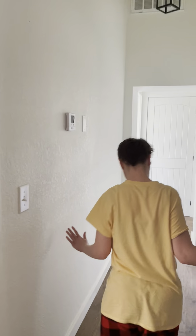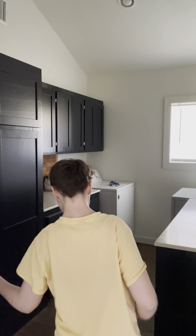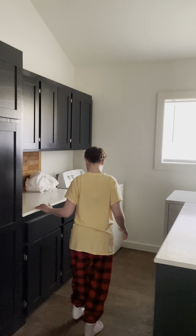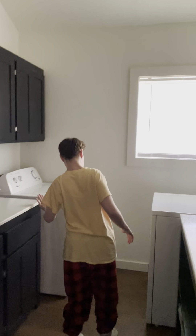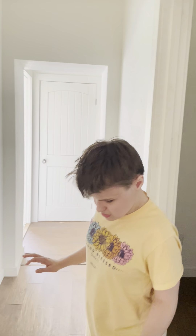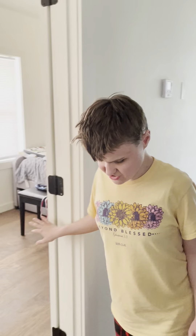We're going down the hall to the laundry room, where I do most of my laundry. There are two counters or shelves — one over here and one over here. This is the washing machine and then this is the dryer — they're very close together. We will go out of here to continue.